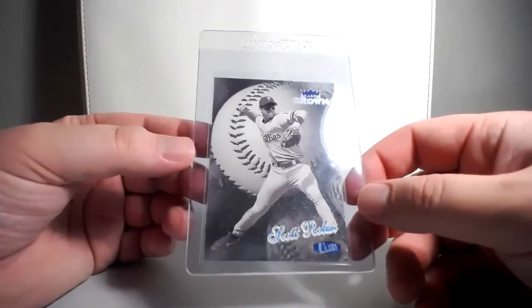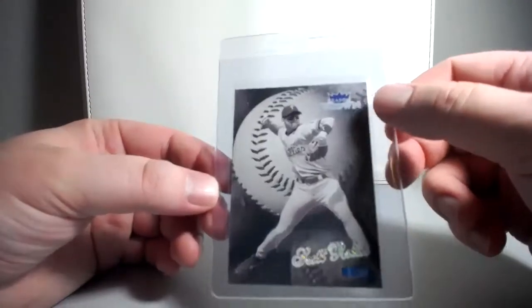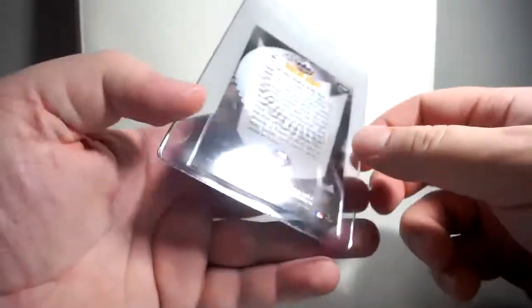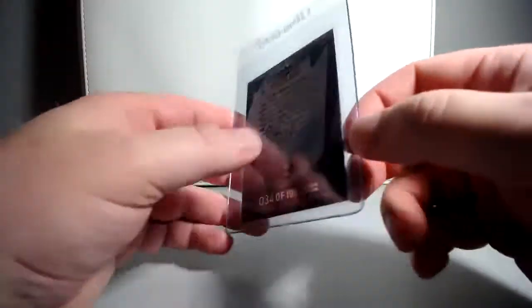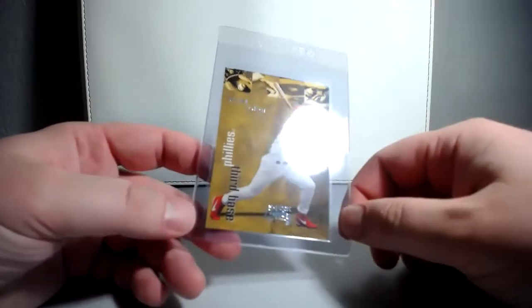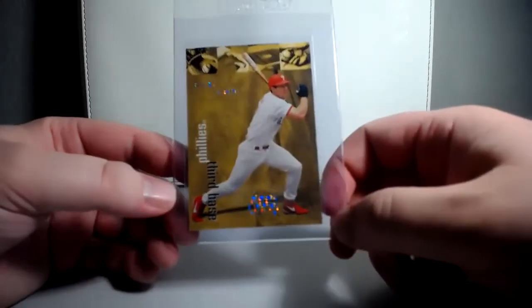Up next is a very cool Scott Rolen. This is 98 Ultra, and it's the Platinum. Season Crown is a subset within 98 Ultra. You can see the reflective foil and then the silver finish on the card, and it's numbered to 100 — 34 of 100. Very cool card. Big shout out to John Burleson, Spurs fanatic — you see him on Instagram. He actually had this sent to me, picked it up for me as a birthday present at the 1st of June.